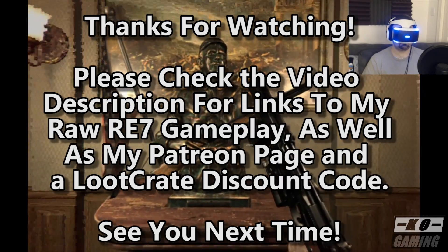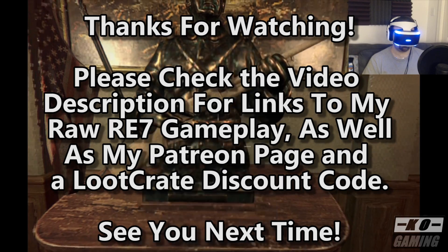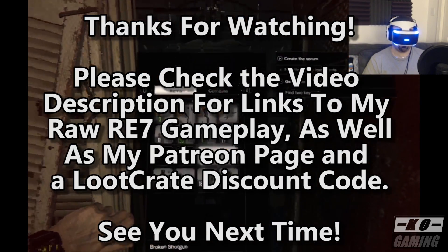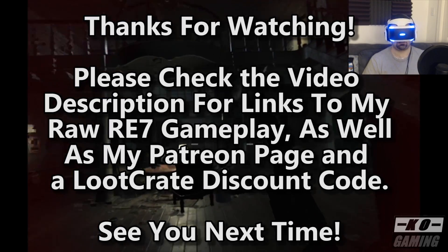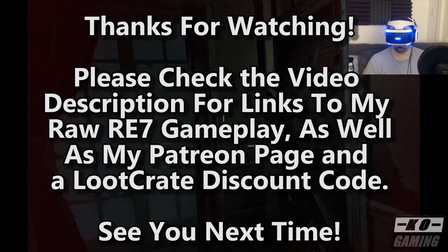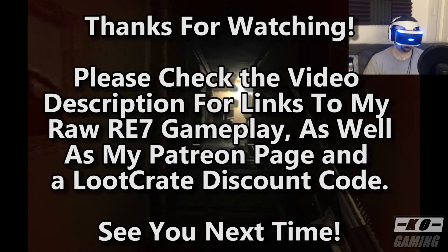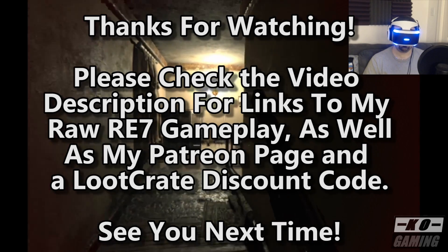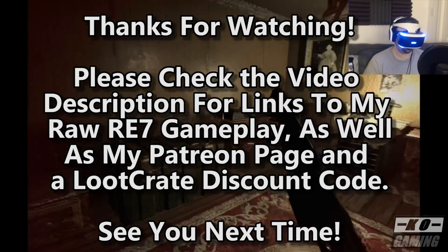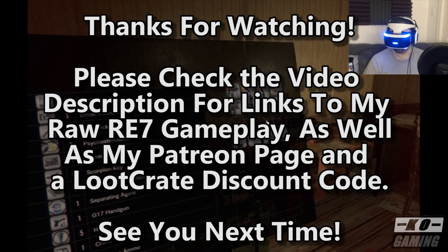That is it for my overview of using Resident Evil 7 along with the PlayStation VR. I sure hope that you enjoyed this video and if you did, please consider giving it a like here on YouTube as well as subscribing to KO Gaming for all kinds of videos like these coming in the future. Please check out the video's description for a link to both my raw playthrough of Resident Evil 7 with just a standard TV as well as some of the footage from when I used the PlayStation VR so you can make your own head-to-head comparison yourself, as well as my Patreon and a discount link for Loot Crate.